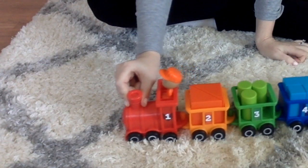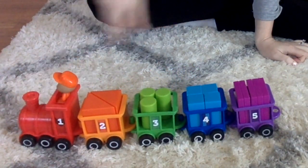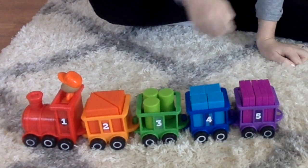As you can see, the train can be a simple toy that young kids can play with, but it can also be a learning tool. For example, you would ask where's the number five and have them find the number five.